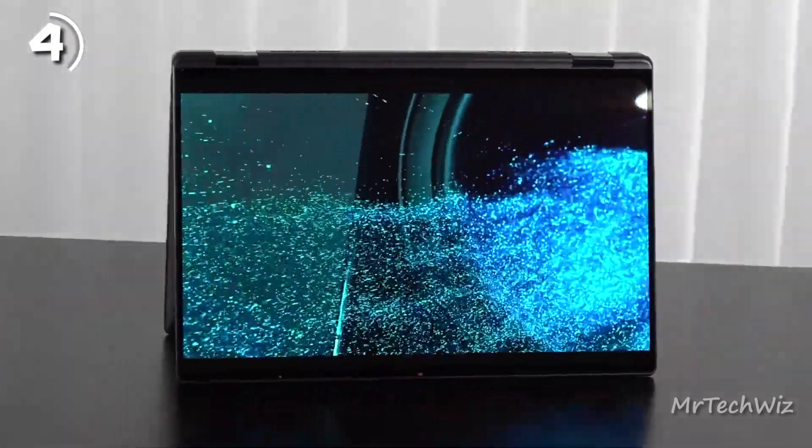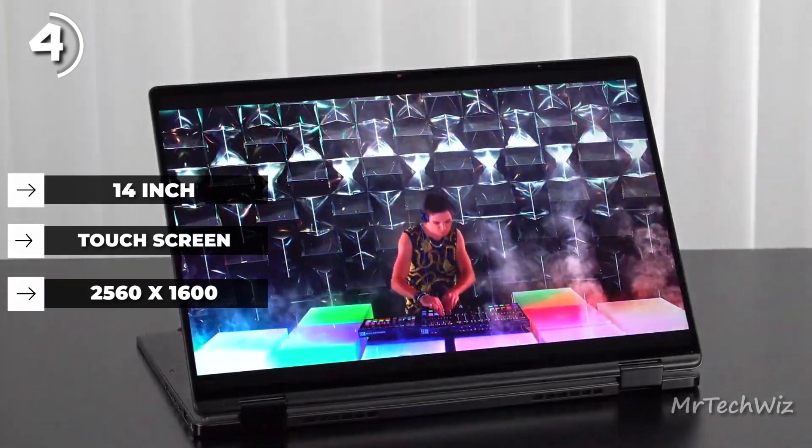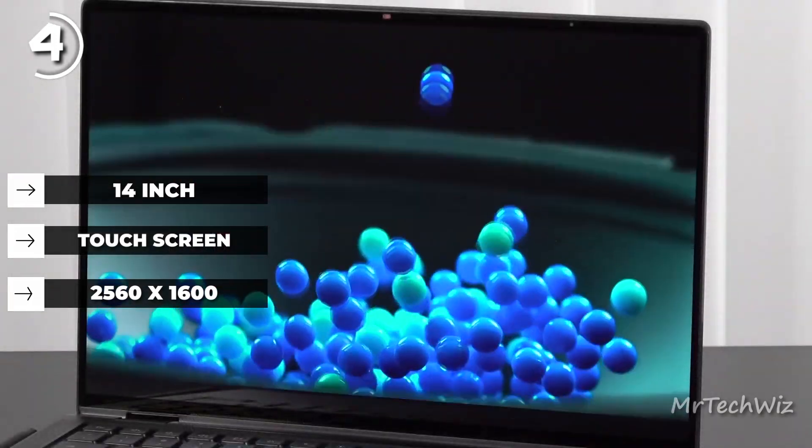The display of the Latitude 9430 is a 14-inch touchscreen with a resolution of 2560x1600 pixels. It delivers crisp visuals with vibrant colors and wide viewing angles, providing an immersive visual experience.